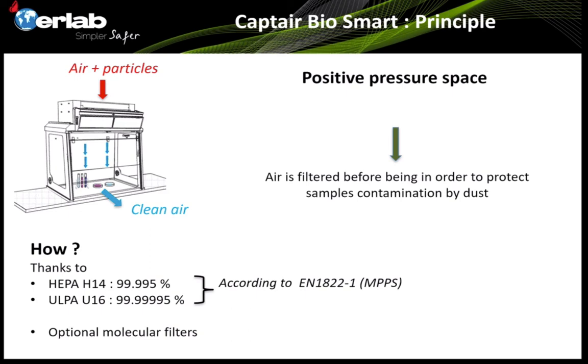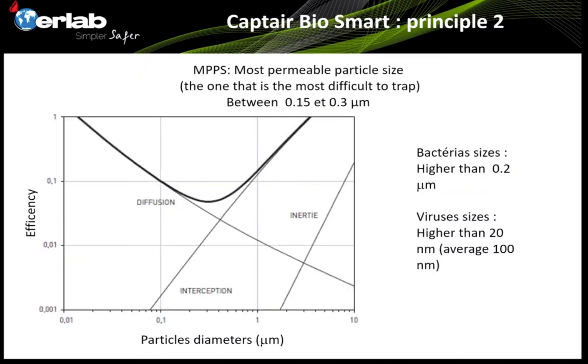CAPTAIR BioSmart can also be combined with optional molecular filters. Researchers have shown that in certain cases, VOCs in the atmosphere can also contaminate PCR amplification, and in certain circumstances it is very important to protect samples against VOCs. Here is a drawing that shows what can be trapped by HEPA filters according to EN 14175.